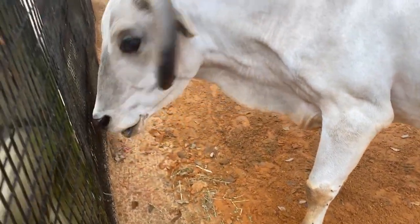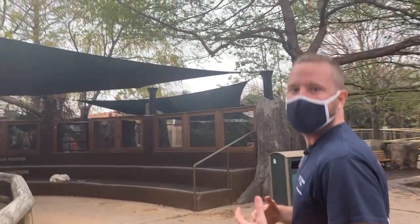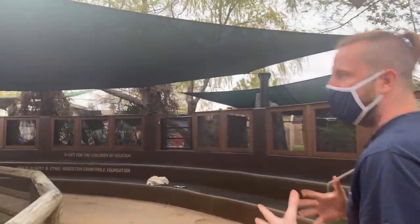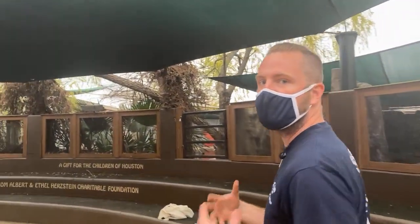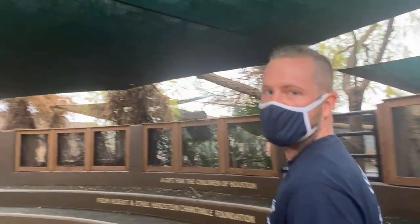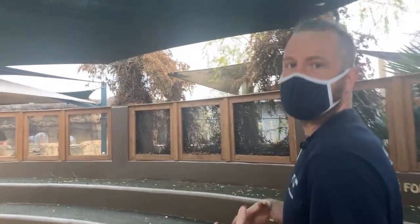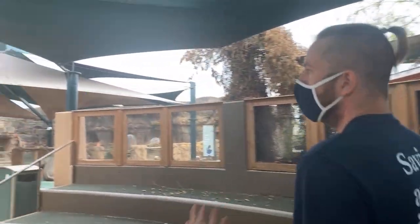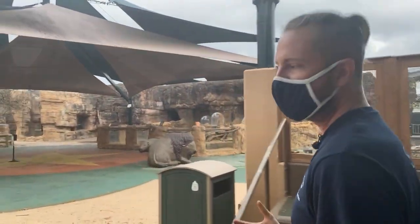We're going to continue on. One of the things that's been really nice about having the children's zoo shut down — even though we love to see all of you back here — is that the keepers have been able to do a lot of training and a lot of enrichment working with all the different animals. Our mongoose got some amazing enrichment this morning, and keepers have been able to work on husbandry behaviors which help us take better care of the animals.